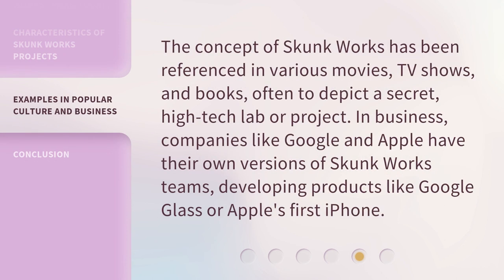The concept of Skunk Works has been referenced in various movies, TV shows, and books, often to depict a secret, high-tech lab or project. In business, companies like Google and Apple have their own versions of Skunk Works teams, developing products like Google Glass or Apple's first iPhone.